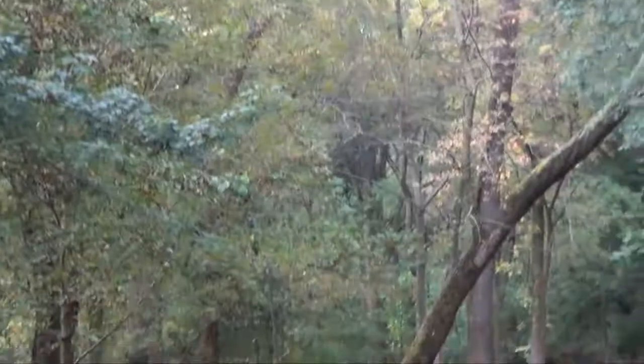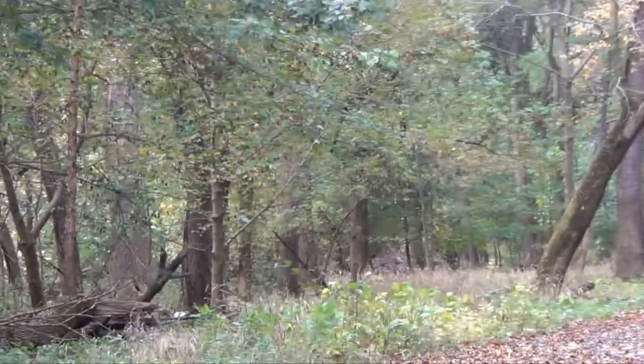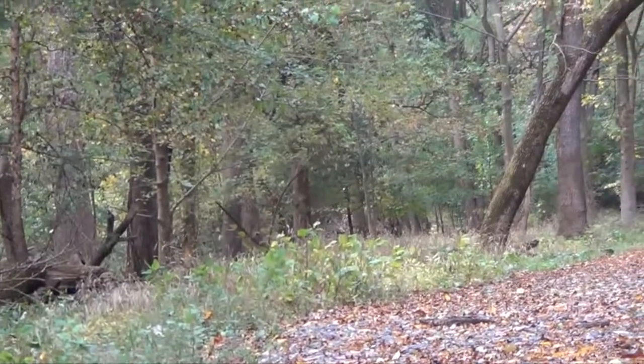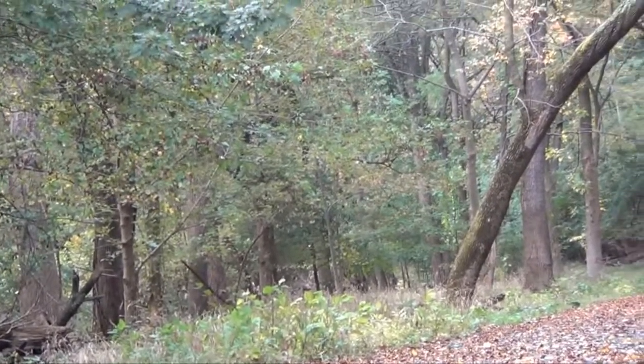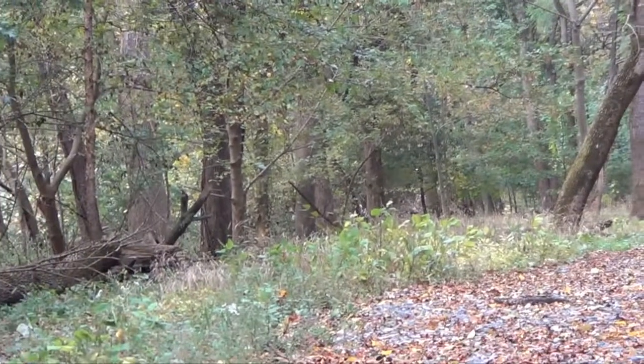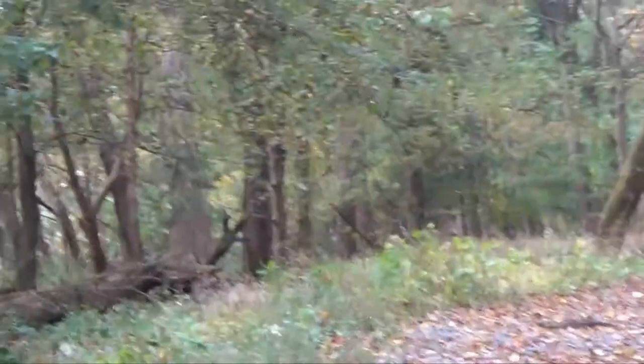Perfect shot. I just heard her crash. Heck yeah! Spot and stalk on the ground. There she is right there. About a 20-yard shot — she had no idea I was there. Less than 20 yards I think. Oh my gosh, happened so freaking fast. Nice mature doe.